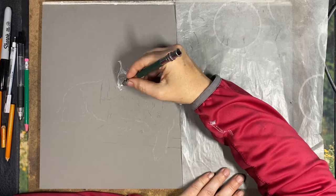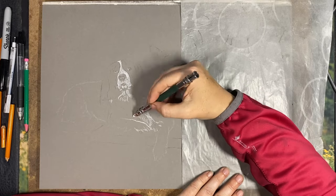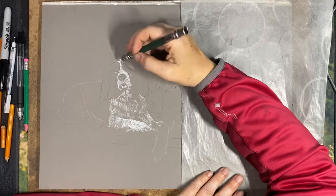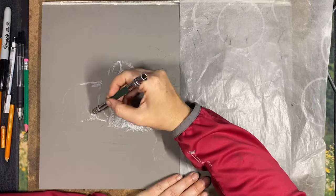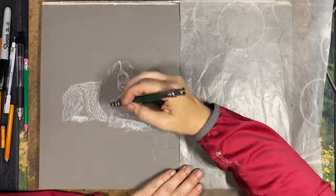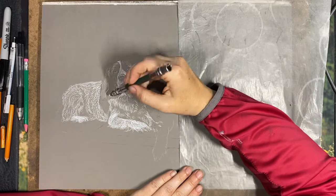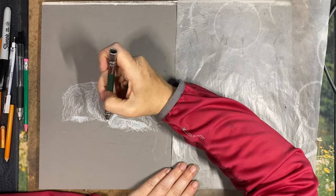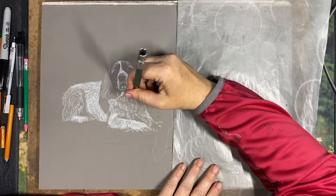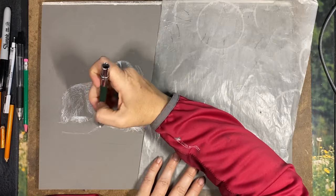Hi everyone and welcome back to another video. In this video I'm going to be showing you the full time lapse of the three dogs that I did in a recent real time drawing chat video. I did mention in that video that I would be showing the full time lapse at a later date because the owner wanted to see it being drawn in full, and I did promise him that I would do that. I decided to make an extra video out of it as well.